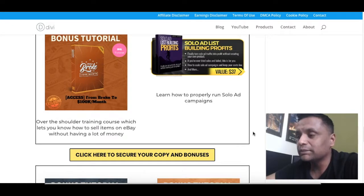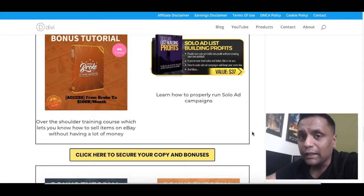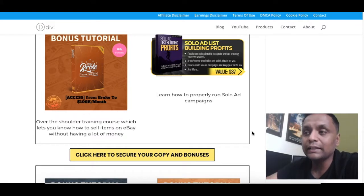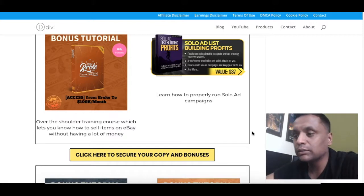Bonus number eight is 'Solo Ad List Building Profits.' In this training, you will learn how to properly run solo ad campaigns. If you've built a sales funnel for a product, you may want to consider running solo ads if you have some budget to spend. Many people run solo ads but don't know what they're doing, so this training will teach you step by step how to properly run a solo ad campaign.